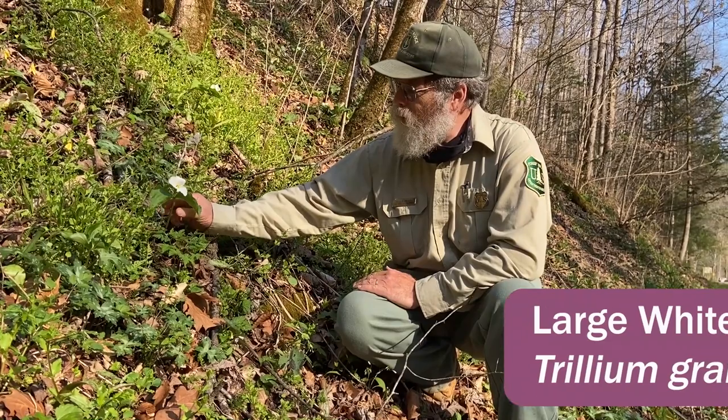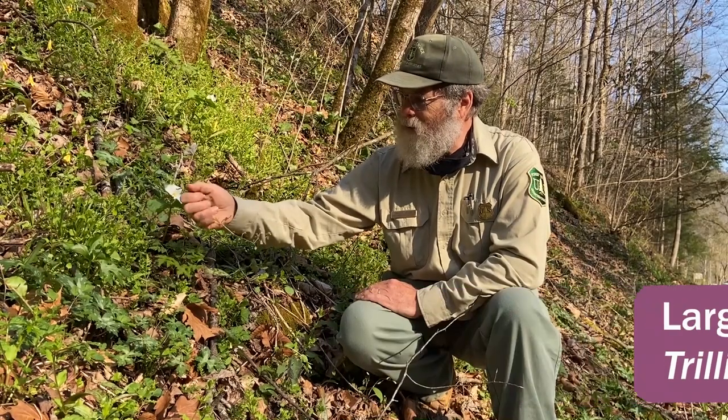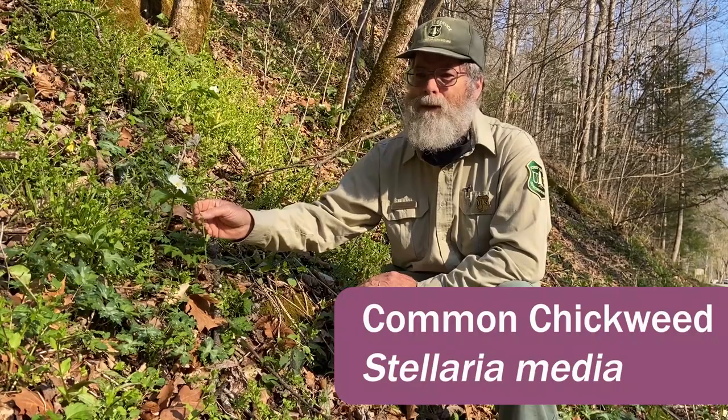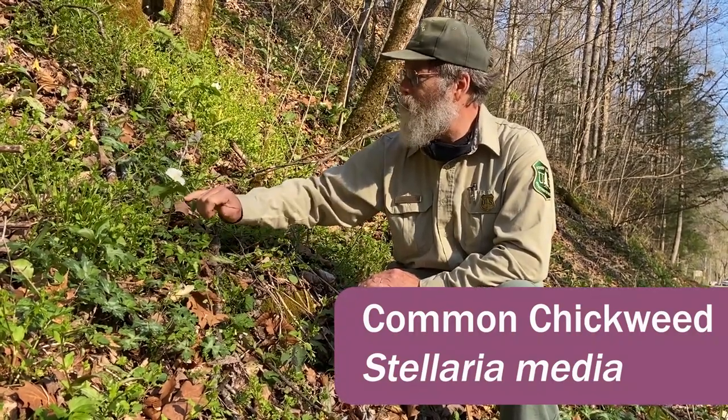Another flower we have out here is the White Trillium, the Large White Trillium, Trillium grandiflorum. Unfortunately it's in a sea of common chickweed, which you may have seen in your garden. It is beginning to take over forests in parts of eastern Kentucky, and it is a bad weed that's going to affect species like this.